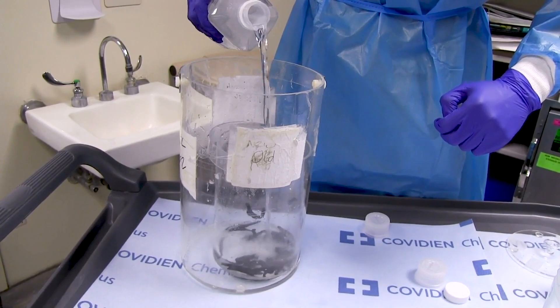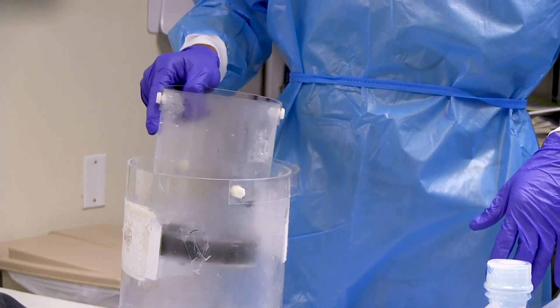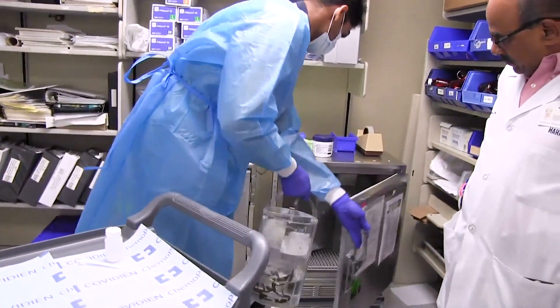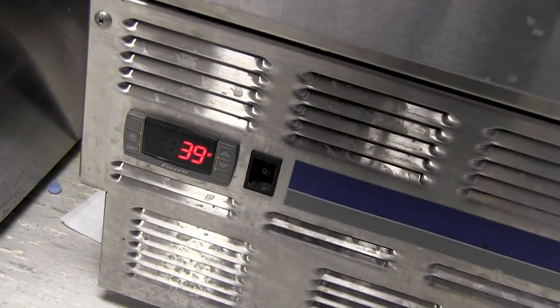Sometimes a leech is applied every one hour. You have to keep the leech at room temperature because at room temperature they're more active. And you give them a little shower so you don't want to contaminate the patient's blood with any bacteria.